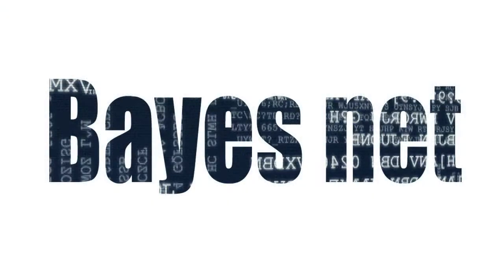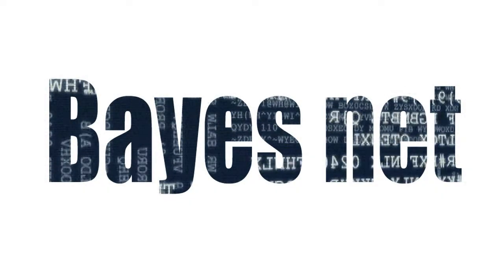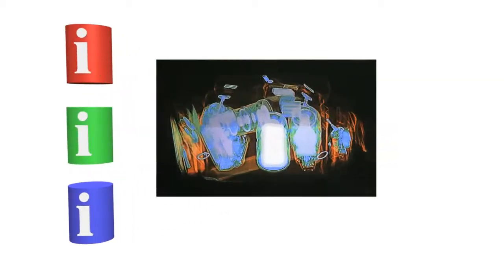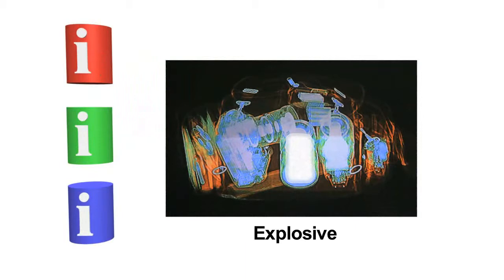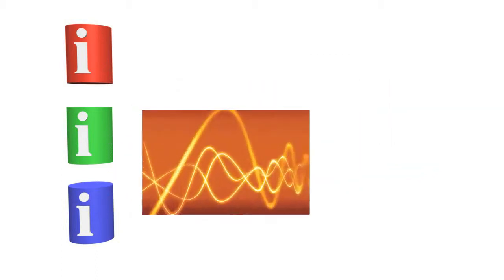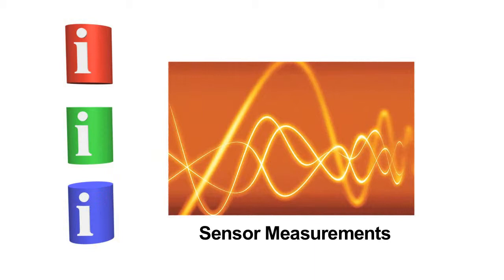We're developing a mathematical method using a Bayes net that scores the likelihood that some item of interest is an explosive threat. The Bayes net is constructed from nodes which contain different types of relevant information. The first type of node represents the explosives we might be interested in finding. The second type represents physical and chemical characteristics of these explosives. The last type represents sensor measurements for those characteristics.